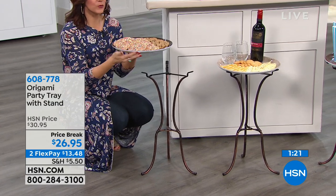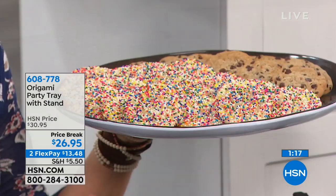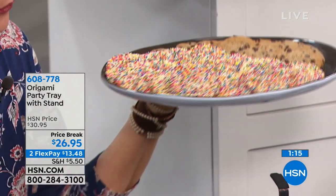The beautiful tray has a wood grain finish — it's a melamine, which means it won't break, you can wash it easily, and it's going to stay beautiful for years to come.